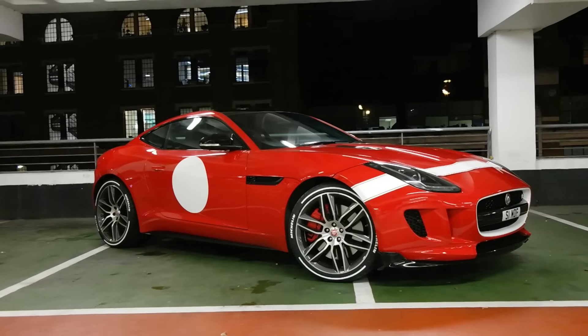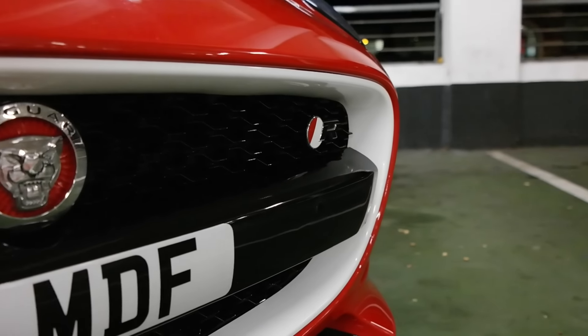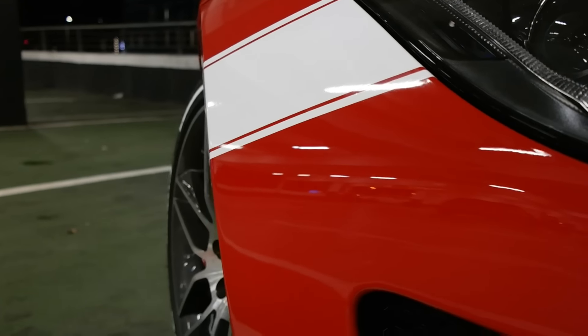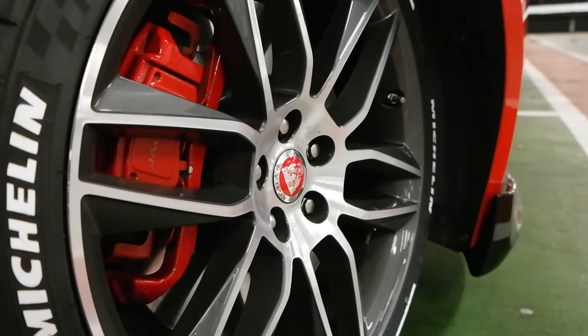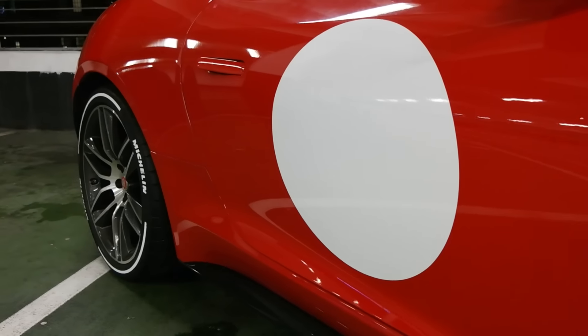If you don't follow me on Twitter, I'm SeenThruGlass — SeenThroughGlass. You will have missed that for the past few weeks, ever since I picked up the Jag, I have been hinting towards the fact I would be making some modifications. I've been calling it hashtag Project STG.